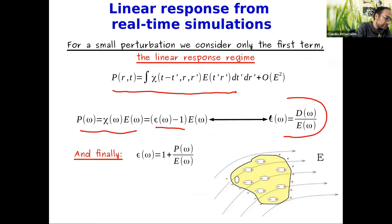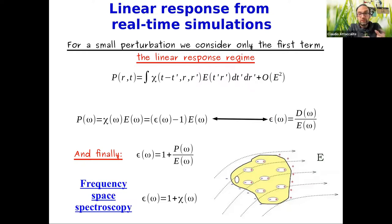Coming back to the material equations, epsilon is expressed in terms of the polarization. So what do we really do in a real-time simulation? You put an electric field, make it evolve in time, Fourier transform to get E(ω), calculate the polarization, do its Fourier transform, and from the ratio you get the dielectric constant. That is the approach of real time.